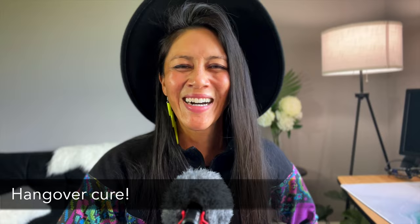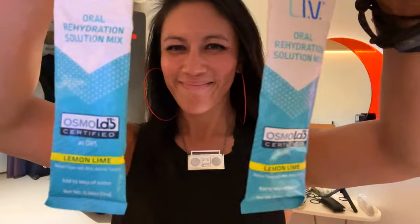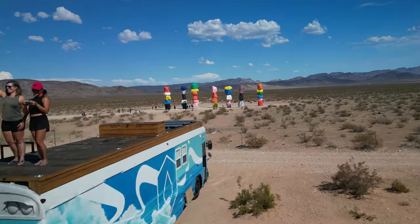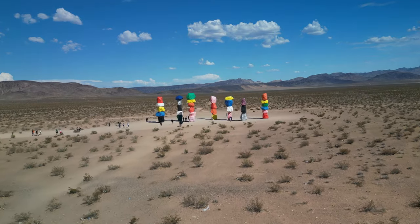Another item is hangover help — we really will detox and retox repeatedly on this cruise. I like to have ibuprofen or Tylenol, some activated charcoal, and I love drinking Liquid IV. Make sure you have a hangover cure for when you're not feeling your best.